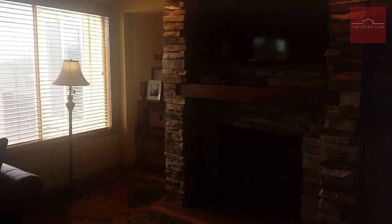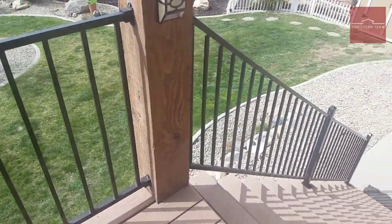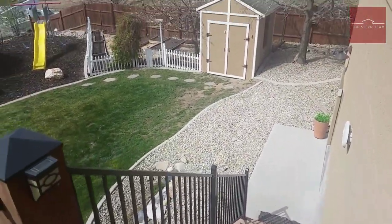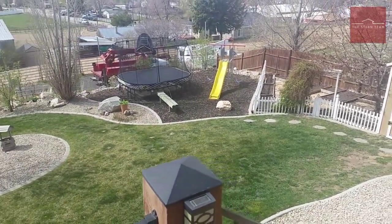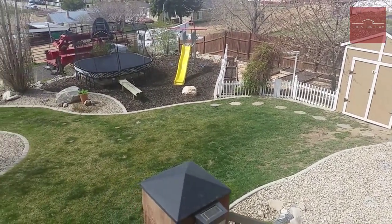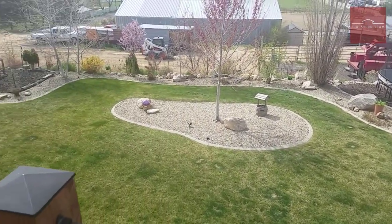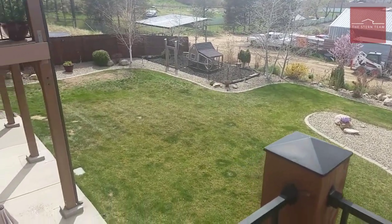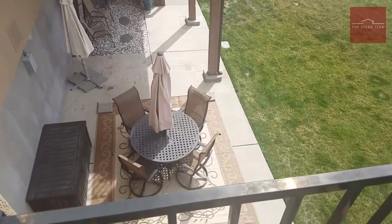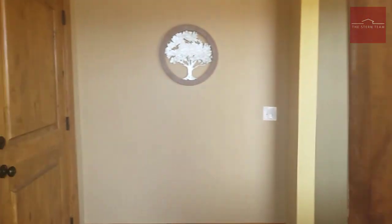As we go through the home this way, we have another entrance that goes outside to the backyard as well, right here, with its own little balcony, deck, and stairs that go down to the backyard. There's a shed, garden boxes, and a beautiful play area with bark, a slide, and a trampoline. This was all professionally landscaped. There's a large patio and there's your walkout entrance.